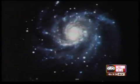Well, sort of. That light just now entering your eyeball started its journey 20 million years ago, so you're actually seeing a 20-million-year-old event — you're looking into the past. The supernova is located within the Pinwheel Galaxy.